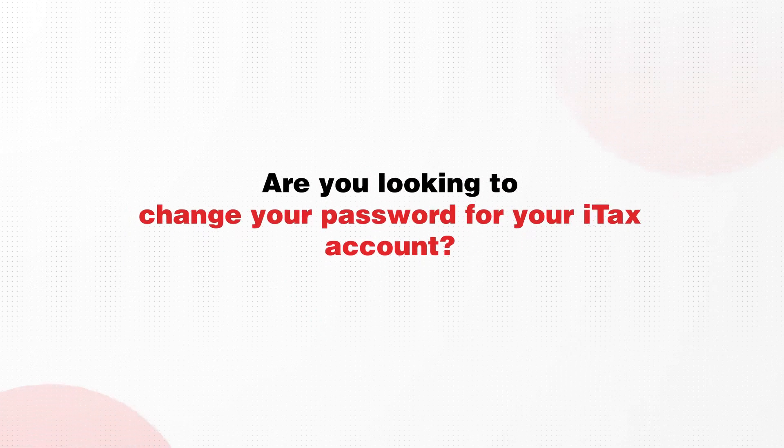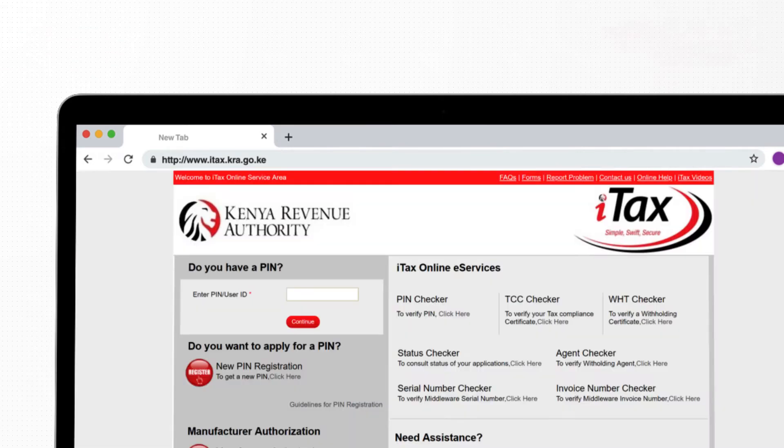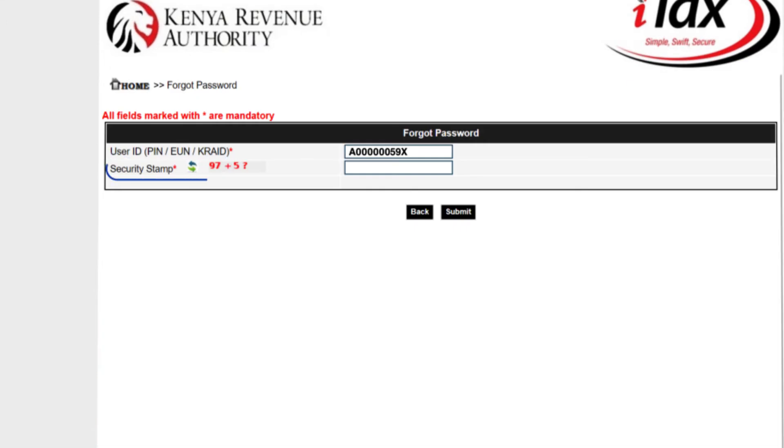Are you looking to change your password? It will take six simple steps. Go to the ITAX portal on itax.kra.go.ke, enter your PIN, click continue, then click the 'Forgot Password or Unlock Account' link just below the login button.